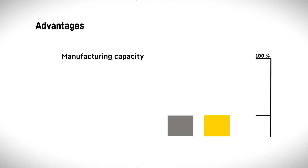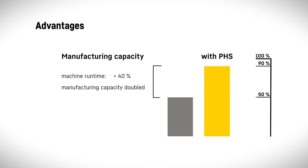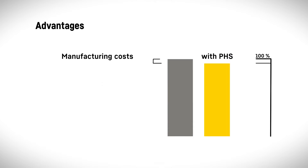The key advantages of a Liebherr pallet handling system: the machine runtime can be increased to up to 90%. The pallet handling system enables setup during the machining process, thus shortening the loading times and making your machines considerably more productive. The higher output also results in lower unit costs, enabling savings of up to 40%.